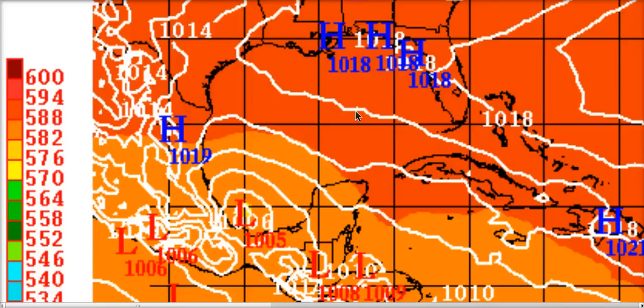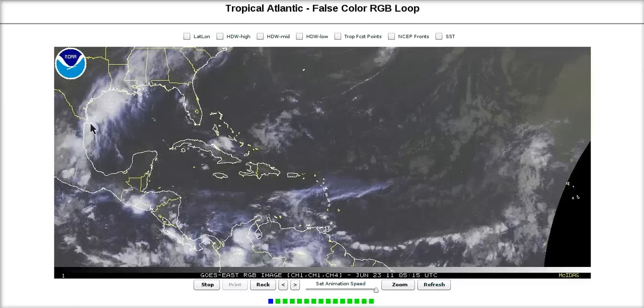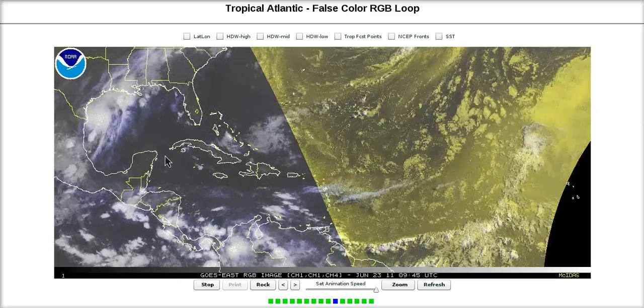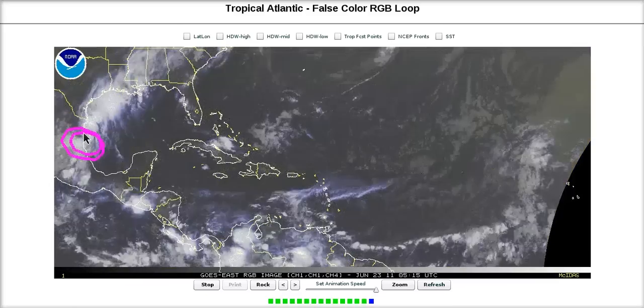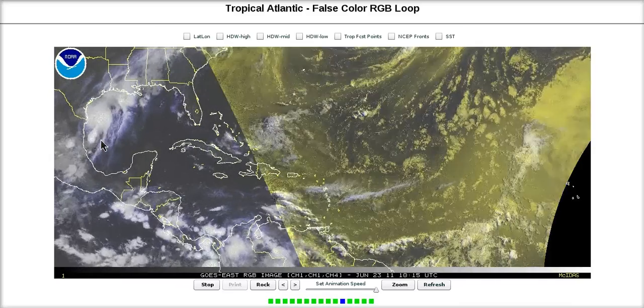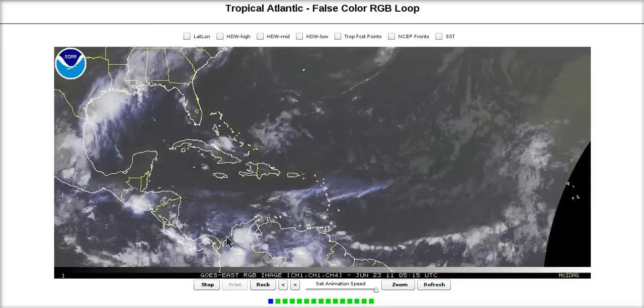Looking at the timing and upper-level features, it doesn't look like this is going to curve up toward Texas, though Texas should still watch this. I have a feeling the Mexican coastline is going to be at most risk. Mexico will be affected no matter what if this develops, because it'll be crossing the Yucatan. This is again very analogous to Alex from 2010, and if it does develop, I think it'll be more inclined to move in somewhere near Tampico. Of course, we can't nail down any landfall locations this far out, but Mexico is the number one target based on the upper-level pattern, though Texas should keep an eye out as well. Hopefully it brings some rainfall as a storm that's not too awfully strong, and we'll see if it develops over the next few days. That's it for today — thanks for watching.